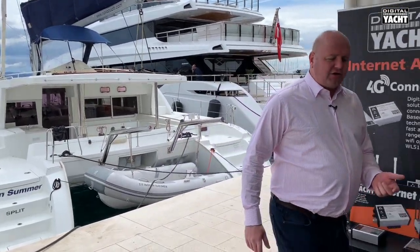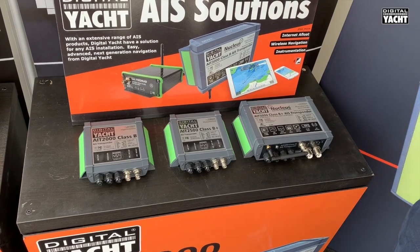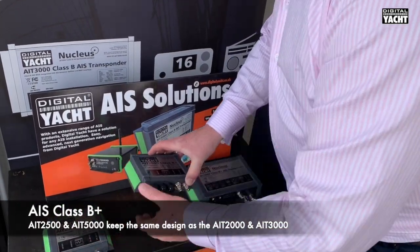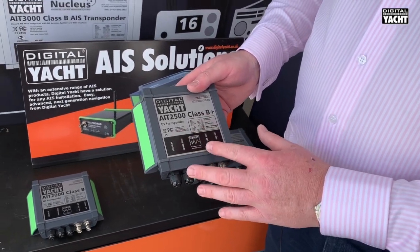First up is our new Class B+, SOTDMA based AIS transponders. Lots of people will be familiar with our AIT-2000. We've produced a new model called the AIT-2500 which will run concurrently with the AIT-2000. This uses a new technology.